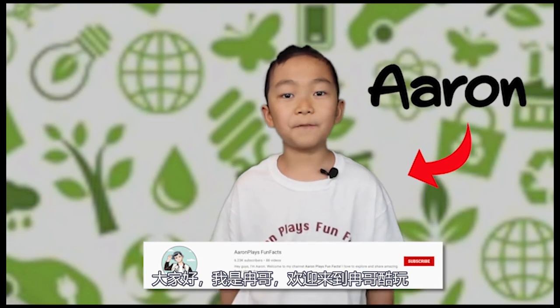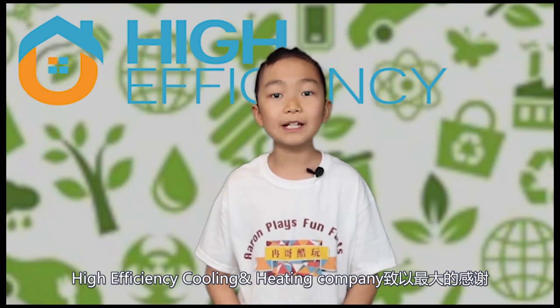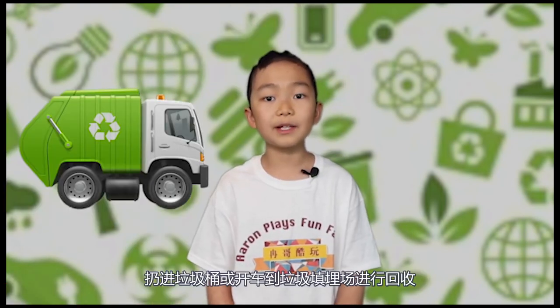Hey guys, it's Aaron from AaronPlaysFunFacts. First of all, I would love to give a huge thanks to High Efficiency Cooling & Heating Company in Toronto. They're doing an awesome free service, which is to collect your used batteries while they do installation or maintenance service at your house, instead of throwing them away in the trash or driving them to the landfill for recycling. Check out their link down below. In this video, I'll explain how batteries work and why we shouldn't throw them away. Let's find out three fun facts about batteries.